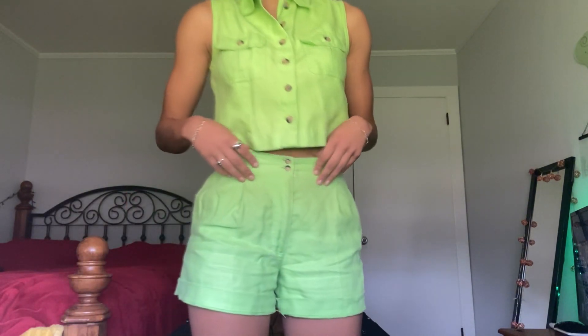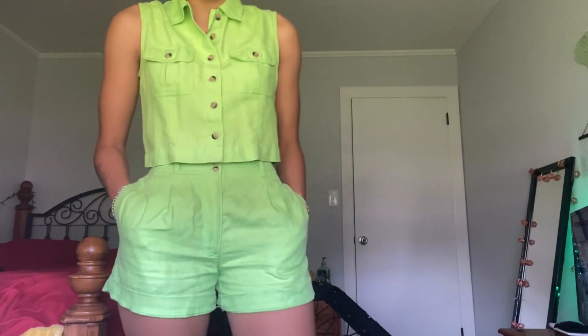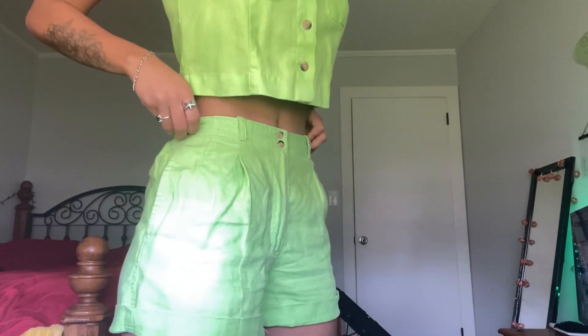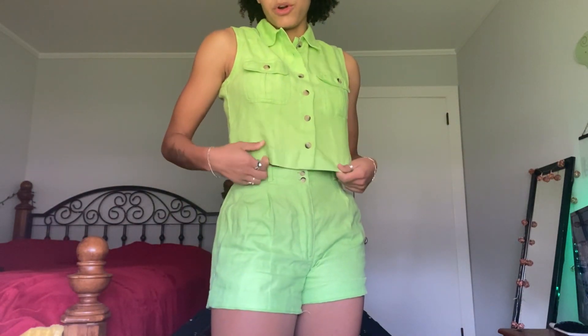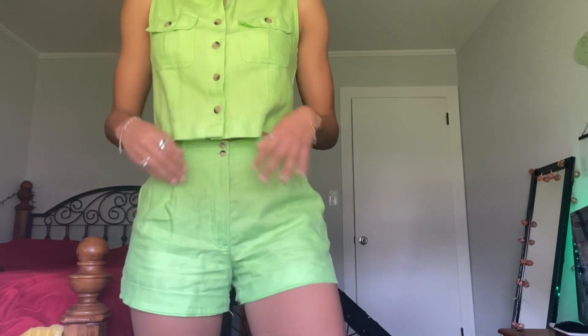Next up is this green two-piece, also from Goodwill. It's kind of wrinkly because my closet is so jam-packed — and fun fact, I do not have an iron. Super cute. I actually haven't worn it yet because I got it kind of recently, but I've worn the shorts. Isn't it so cute?